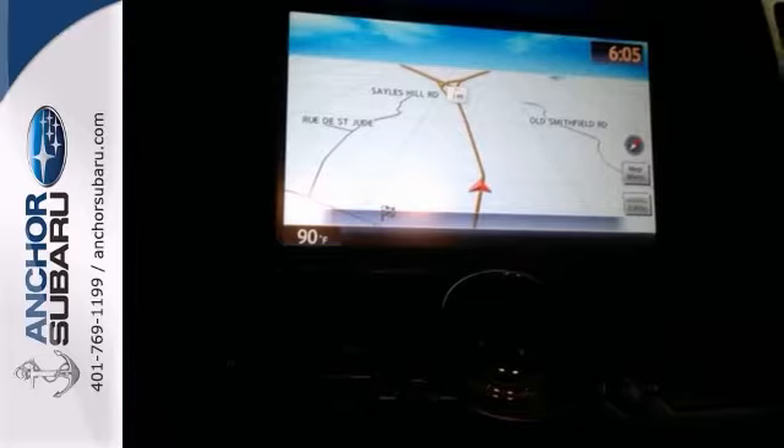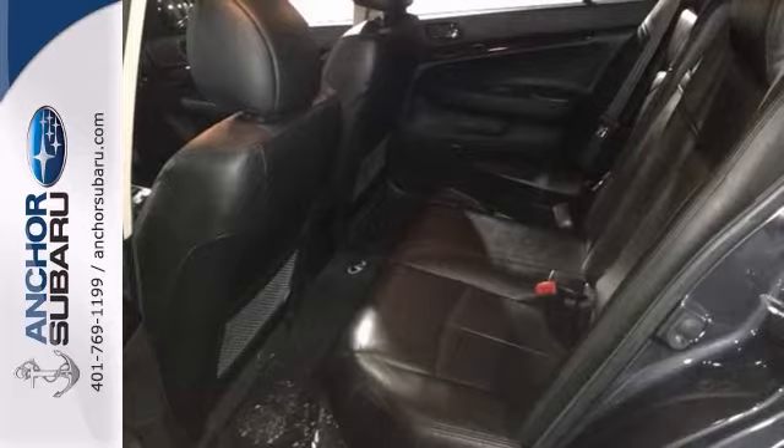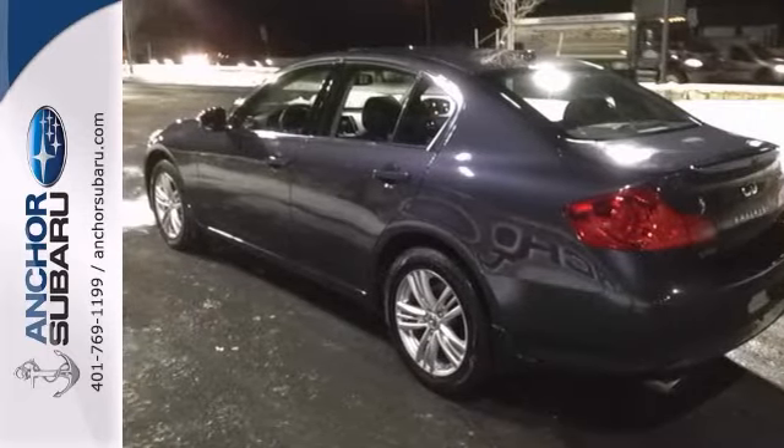The electronic stability control, heated door mirrors, and heated front seats are nice touches too. It's also equipped with keyless entry. This G37X is a comfortable people mover.